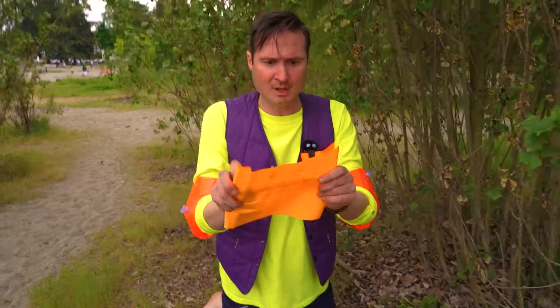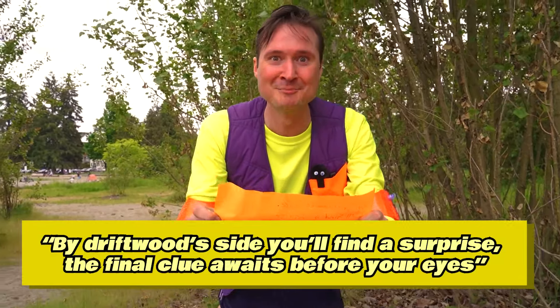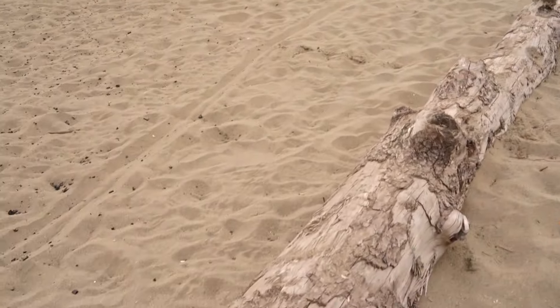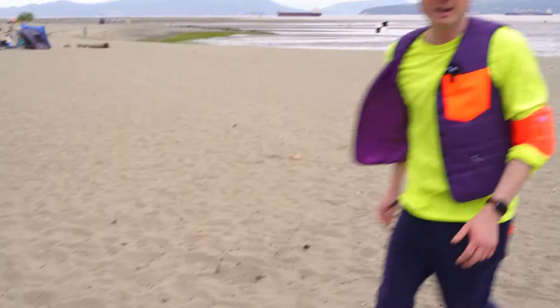Our next clue! Let's see what it says: 'By Driftwood's side, you'll find a surprise — the final clue awaits before your eyes!' Driftwood — that's on the beach! We need to find driftwood to find our next clue! We're getting so close to the treasure, and it's all thanks to you! Let's find that next clue! We've already found two clues, now we have to find our next one by some driftwood! Did you see something right here? Thank you — it's our next clue!